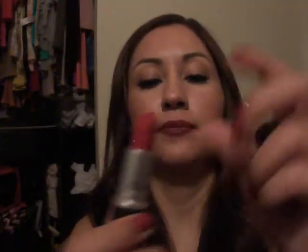This one is Ruby Woo — it's a matte red color, it's pretty bright. I use it to stain my lips and it turns out very nice.